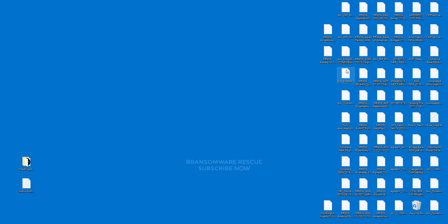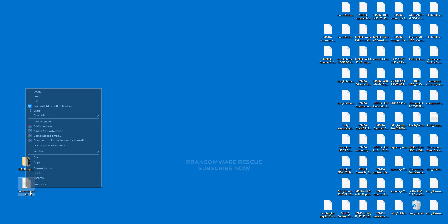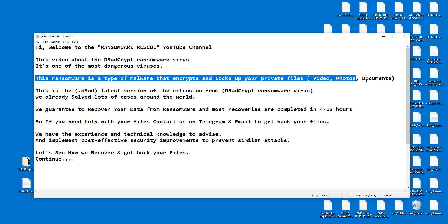This is the latest version of the extension from the 0xq ransomware virus. We have already solved lots of cases around the world. We guarantee to recover your data from ransomware, and most recoveries are completed in 4 to 12 hours. If you need help with your files, contact us on Telegram and email to get back your files.